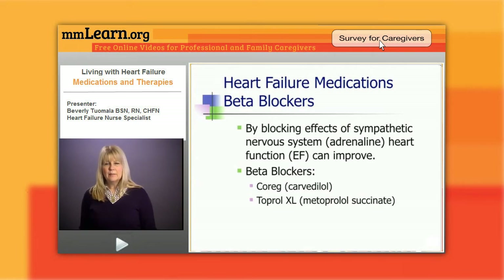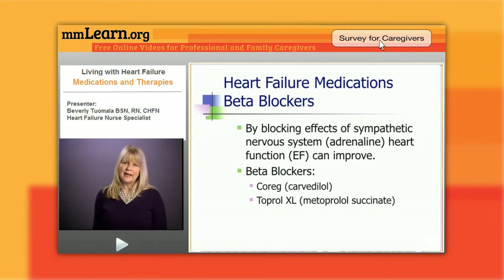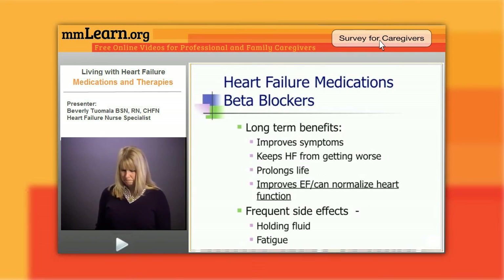This has again revolutionized heart failure care. When I first started the heart failure clinic back in 1997, we would transplant about 25 to 30 people every year. Once we started using beta blockers, the numbers kept dropping and dropping, and nowadays we only transplant maybe one or two out of our clinic a year.